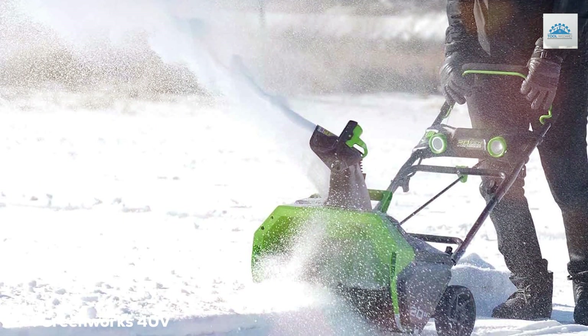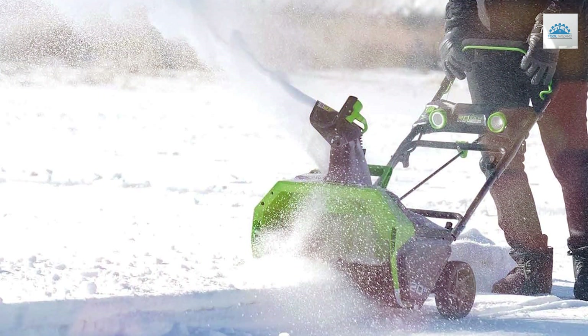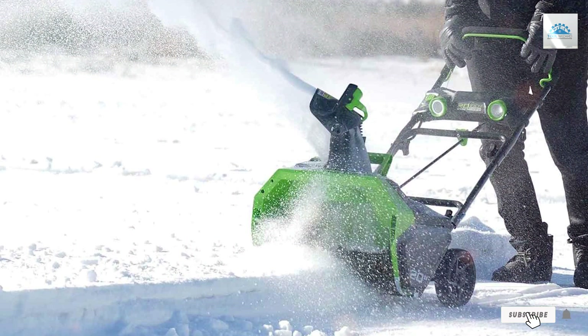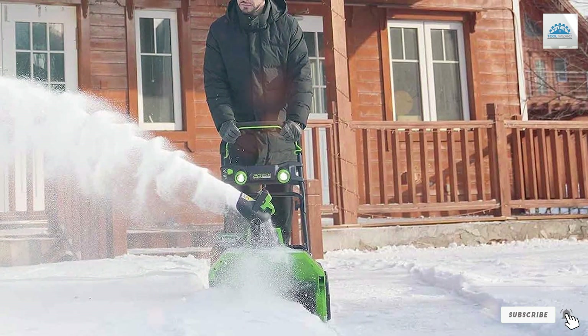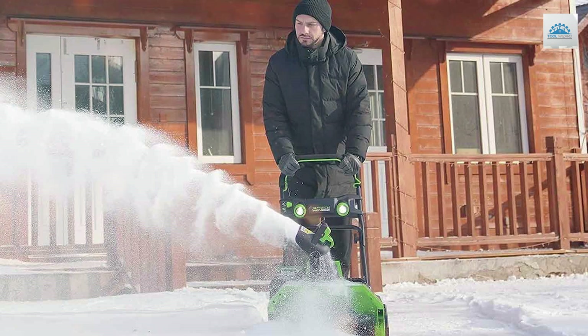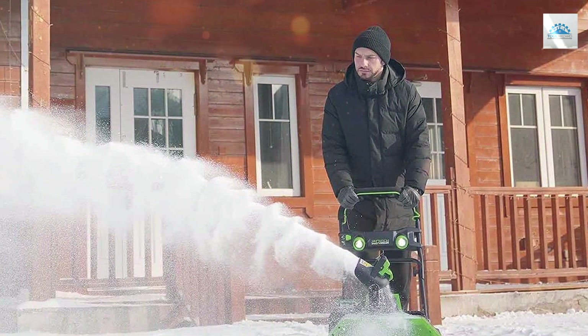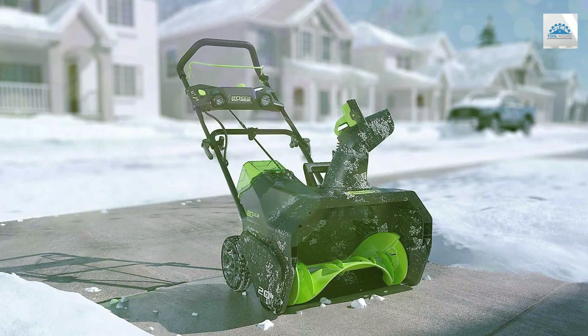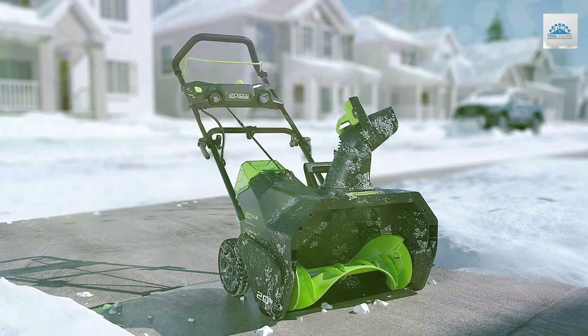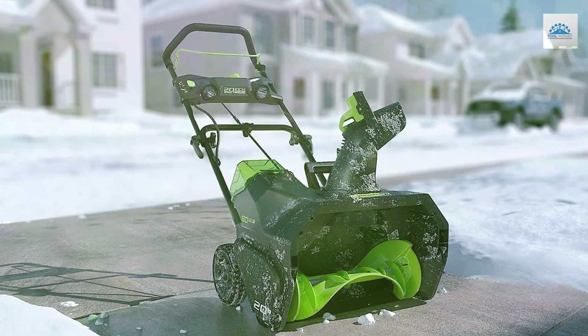At number four we have the Greenworks 20-inch 40V Cordless Snow Thrower. If you're in search of a cordless snow blower that combines power and eco-friendliness, this is an excellent choice. With its brushless motor and lithium-ion battery, it's a reliable and efficient snow removal tool. The 20-inch clearing width and 10-inch clearing depth make it suitable for medium to heavy snowfalls.